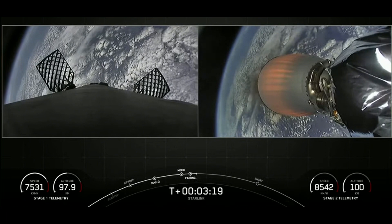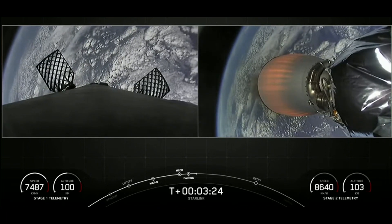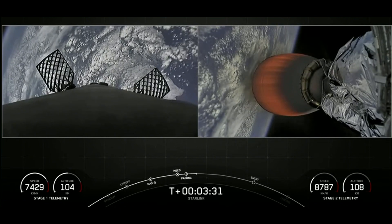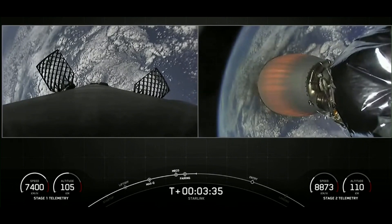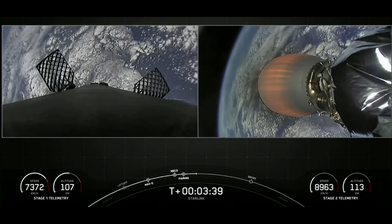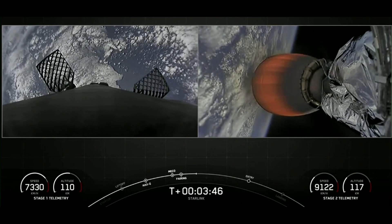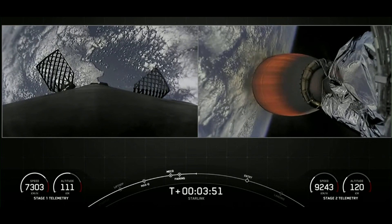While the second stage is doing its job, the first stage is actually coming back home to Earth. It will execute two burns today. The first burn is the entry burn — we will ignite three of the nine Merlin engines at the bottom of the first stage to help slow the stage down. The second burn is the landing burn, where we ignite just the center engine, bringing the vehicle speed down rapidly in order to land on our drone ship, Just Read the Instructions.